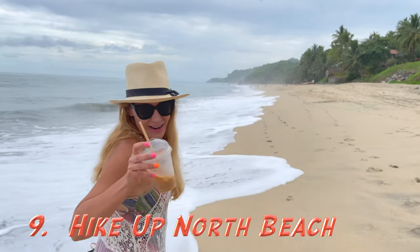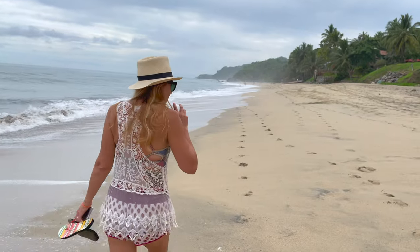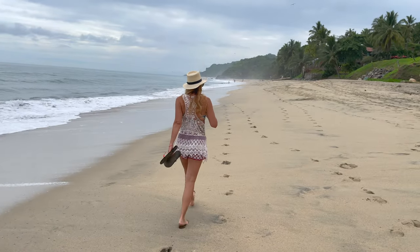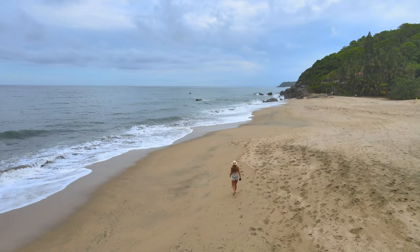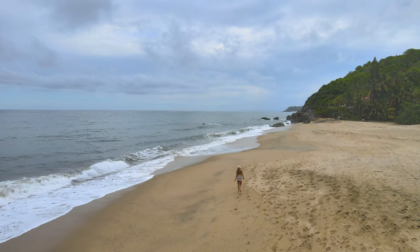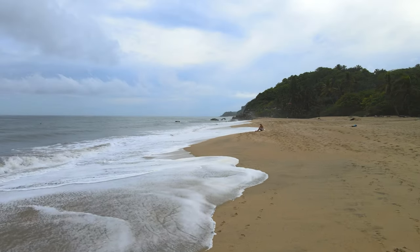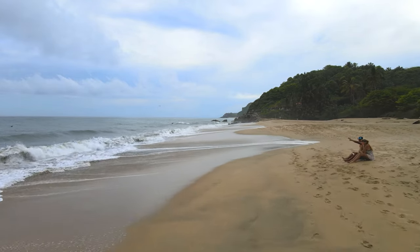Grab your morning coffee and hike to North Beach.